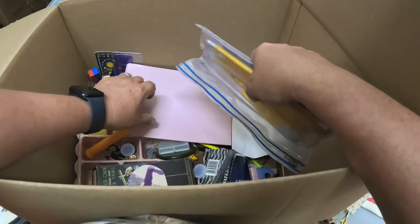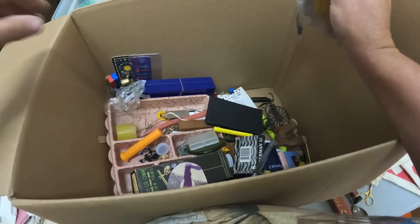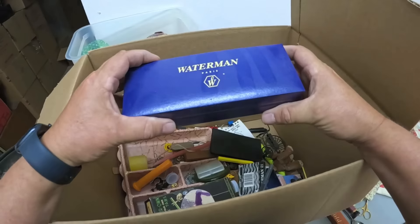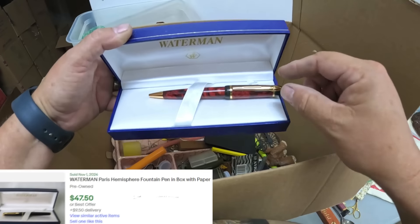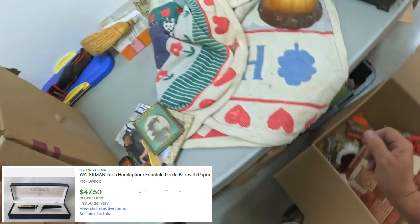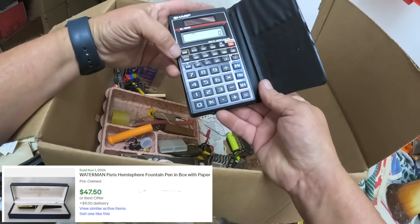Some drawing pencils there. I'm seeing a little potential here, guys. Waterman Paris — oh yes! That's a nice one. I gotta be careful, my hands are dirty. That is a very nice pen right there — Waterman. We've had that before and it sells for decent money.